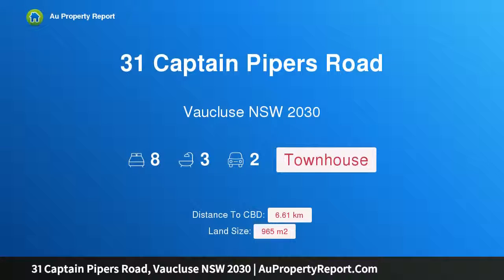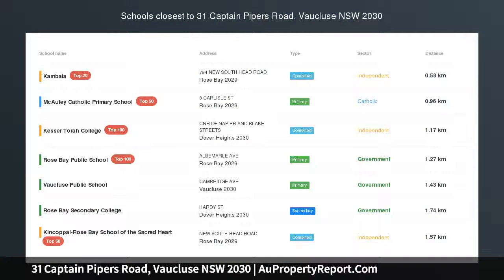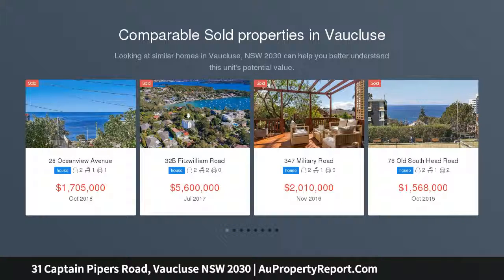Hi, I am glad to introduce property 31 Captain Piper's Road, Vaucluse, New South Wales, 2030. 965 SQM of limitless potential for contemporary lifestyle with ocean views, positioned at a high point between the harbour and the ocean.